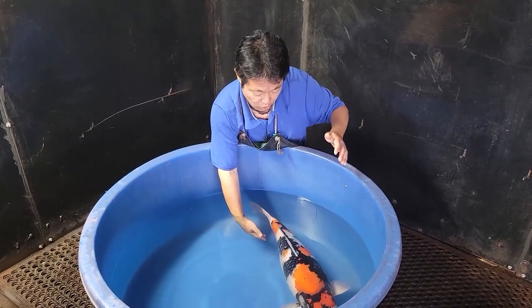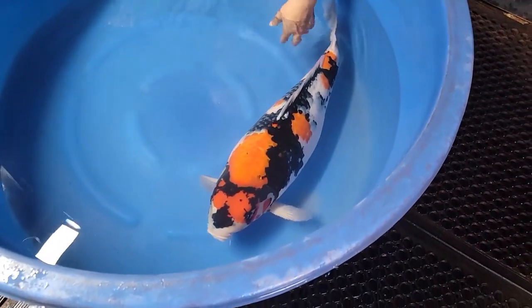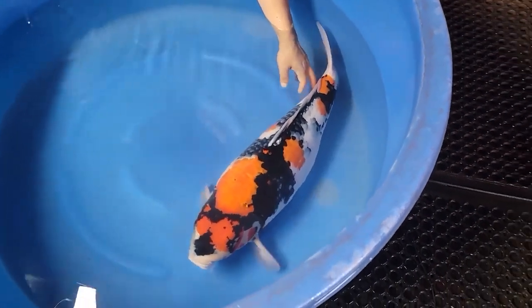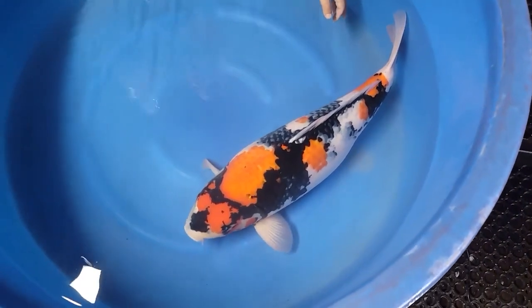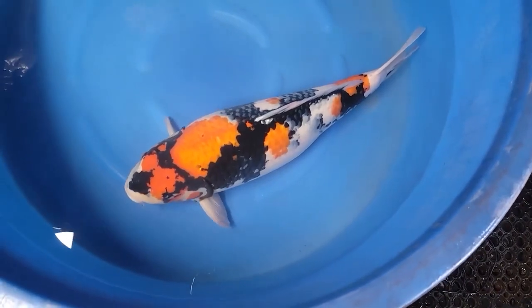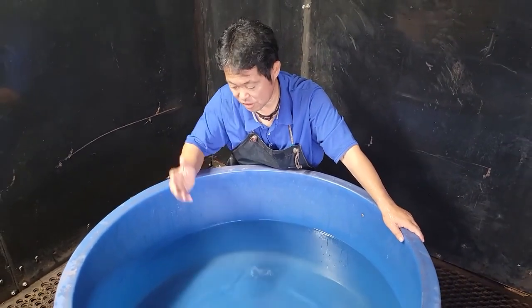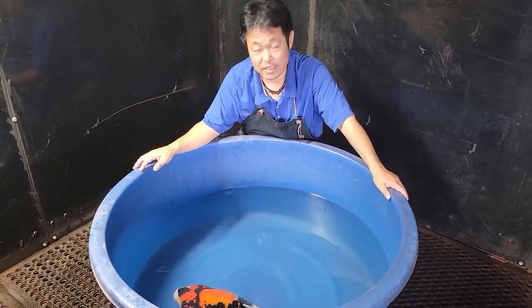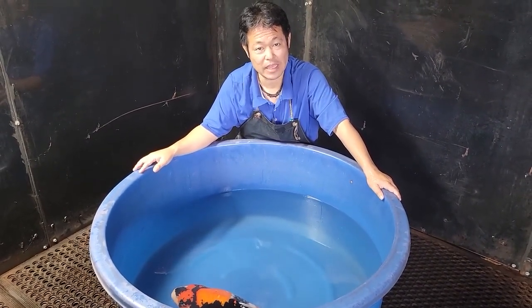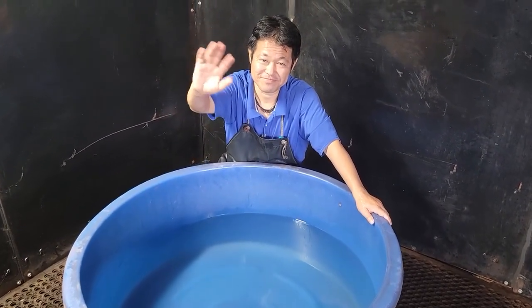Before we go, please take another look at this beautiful, gorgeous Showa from Dainichi Koi Farm. Definitely a very powerful, great-looking Showa. I hope you liked the Showa of this week. Next week I'll be back with another koi. Until then, stay happy with the koi. Thank you. Bye bye.